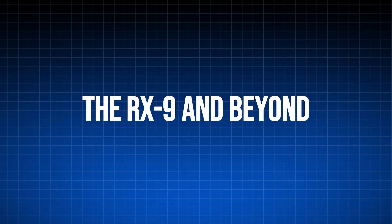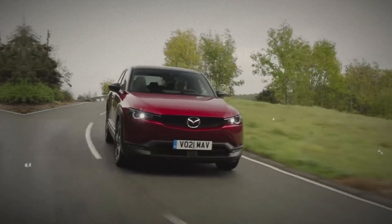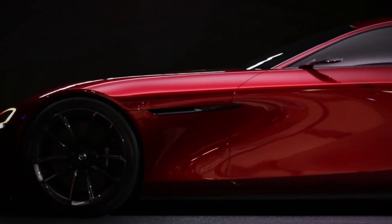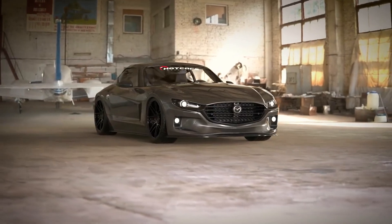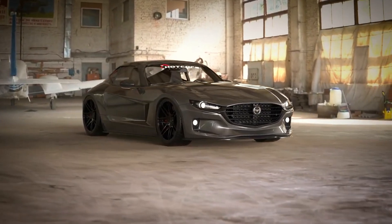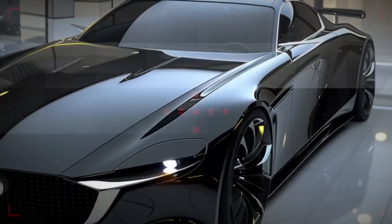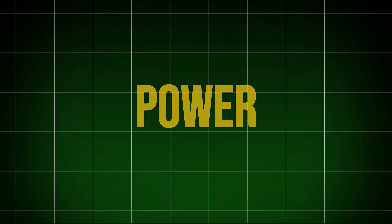A look ahead — the RX-9 and beyond. The Rotary story doesn't end with the MX-30 REV. Rumors and leaked patents hint at the potential arrival of a new Rotary sports car, the Mazda RX-9. This RX-9 might be a hybrid, pairing a revolutionary three-rotor Rotary engine with an electric motor for a thrilling combination of power and efficiency.